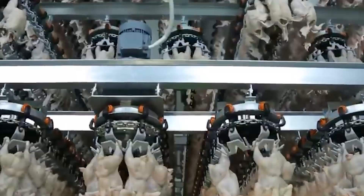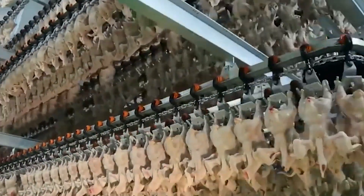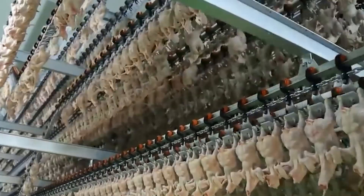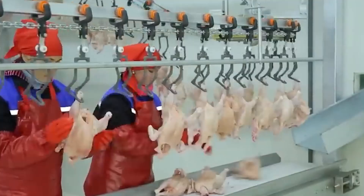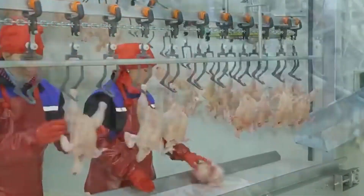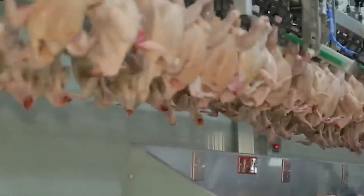Carcasses are hanged and internal organs are removed — evisceration. The head, feet, crop, and viscera are separated and inspected. The process also involves trimming, removal of discolored parts, and harvesting of gizzard, liver, and heart. Each carcass is inspected — automated or manual — for residual contamination or defects. Internal inspection ensures no ruptures, disease signs, or other disqualifying conditions.